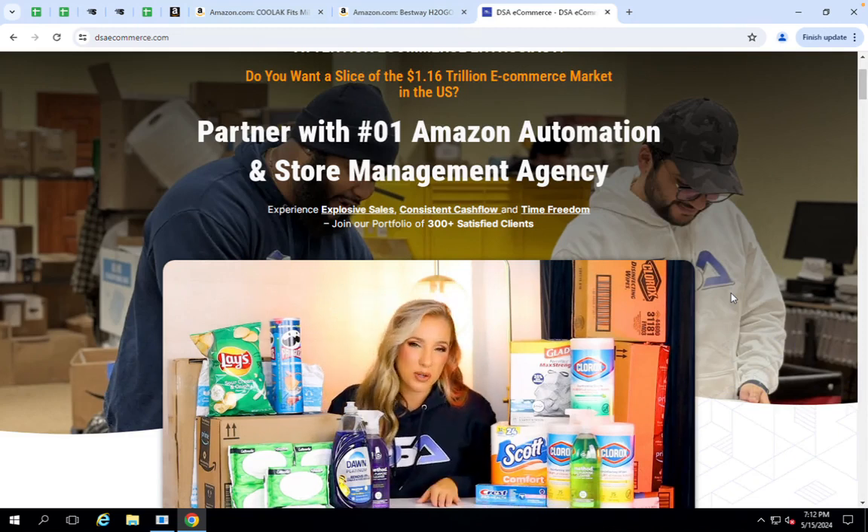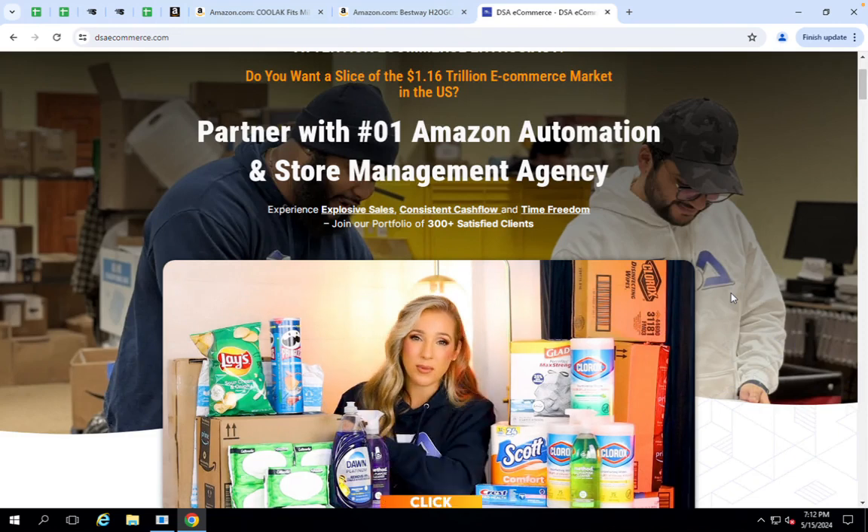We have been in business for over seven years with over 300 clients. We would love to help you get started on your e-commerce journey today.